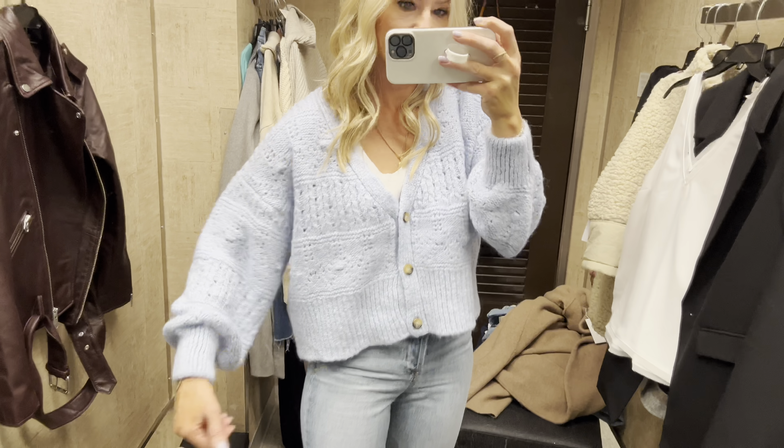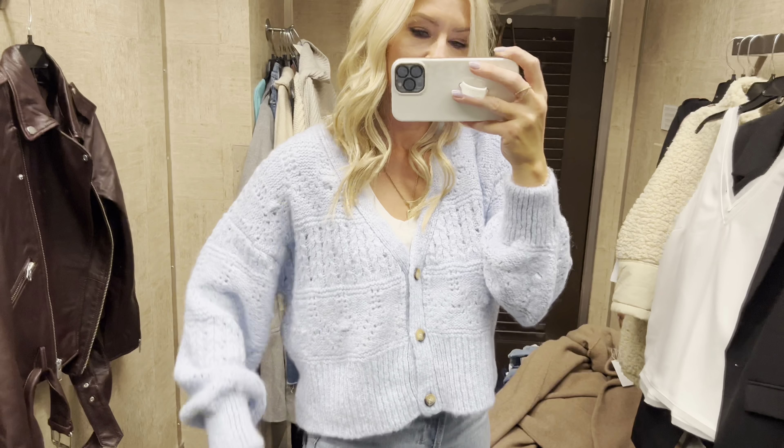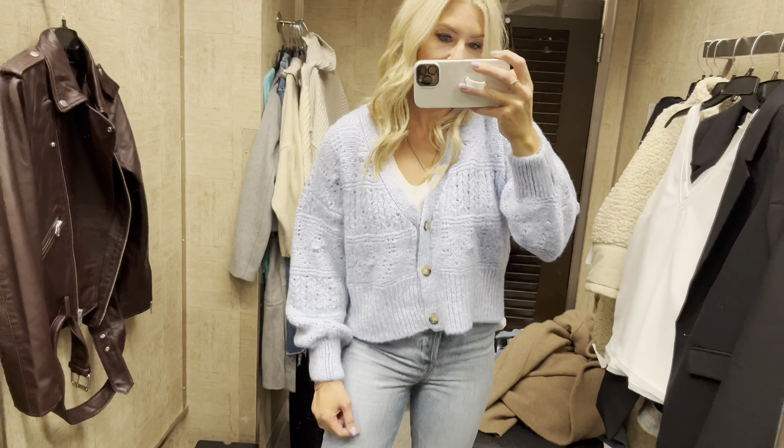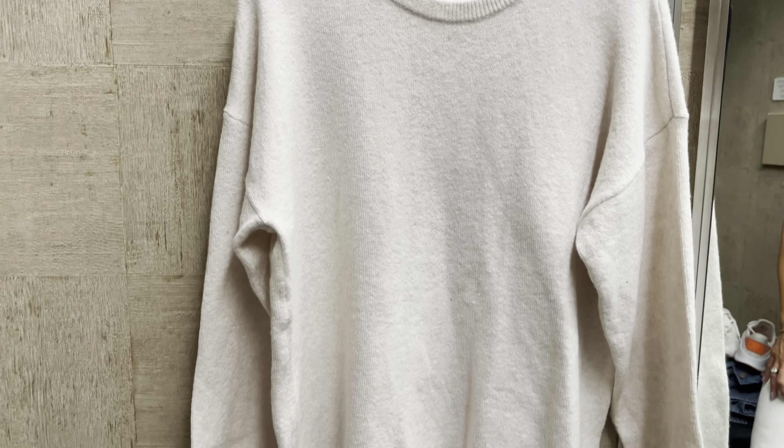Here is a Topshop sweater — you could almost size down if you want a tighter, cropped look. I'm in a medium, which is my true size. I love this pastel blue so much — I love that this color is trending. A fun one to have for under $50. This next sweater is under $40 and comes in a few different colors.